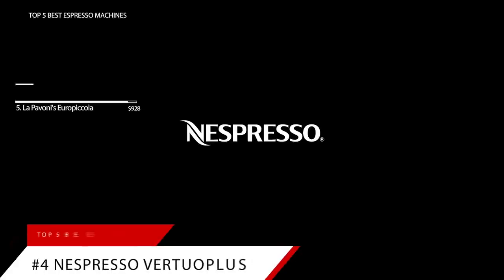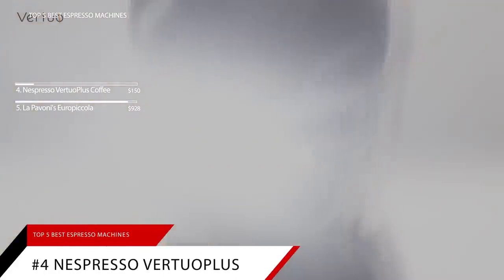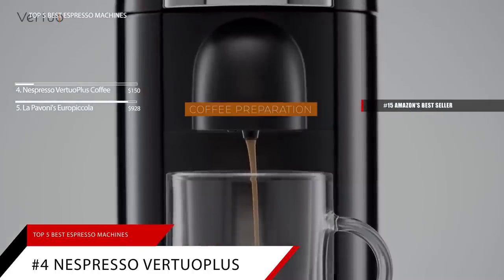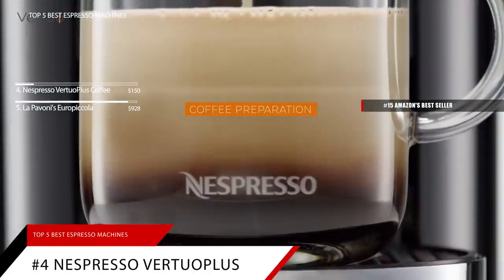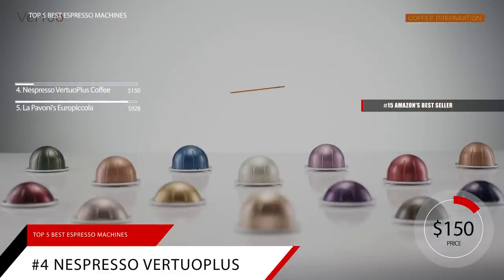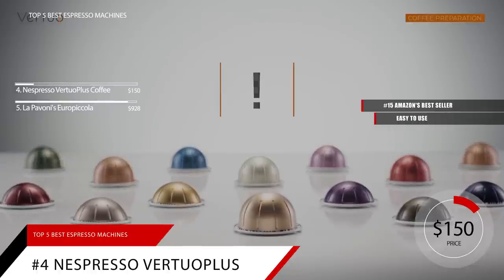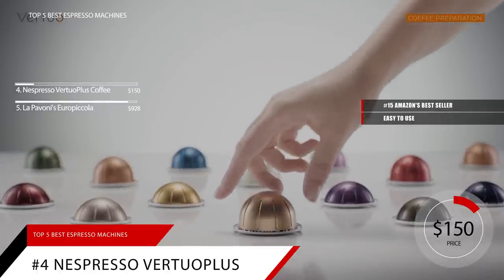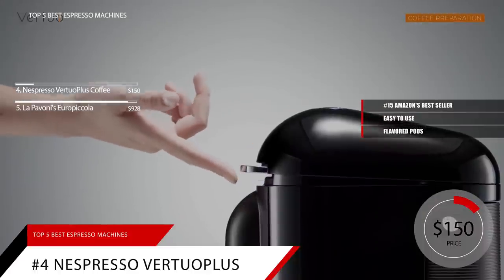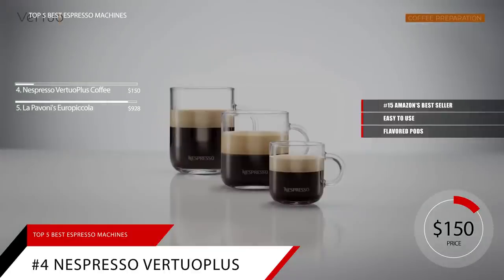Following that up at number 4 is the Nespresso Vertuo Plus. This item is currently ranked number 15 on Amazon's bestseller in single-serve brewers, and is currently priced at around $150. This espresso maker takes all the work out of making espresso at home, and you also get tons of differently-flavored pods. True espresso purists may shudder at the thought of popping a coffee pod and pressing a button to extract espresso from it.